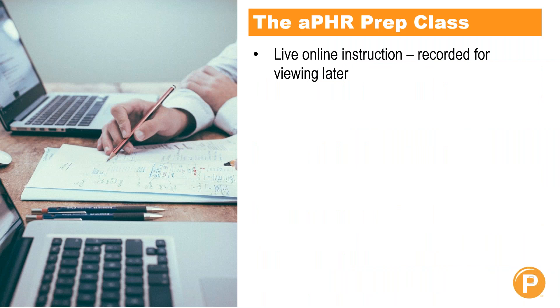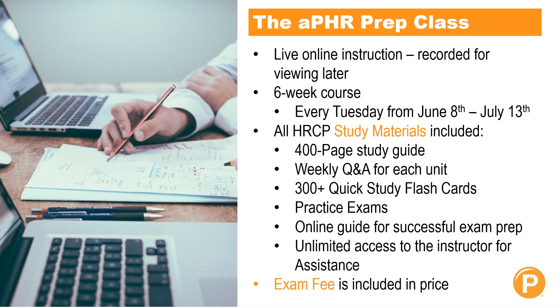Because certifications are so important to those wearing the HR hat, we at PayEntry have started offering the APHR prep class for anyone interested in that certification. The APHR prep class is live online instruction that is recorded for later viewing. It is a six-week course meeting every Tuesday from June 8th through July 13th. Included in the price of your registration, you get a 400-page study guide, weekly Q&As for each unit, 300-plus quick study flashcards, practice exams, online guides for successful exam prep, unlimited access to the instructor, and the exam fee is also included in your registration.